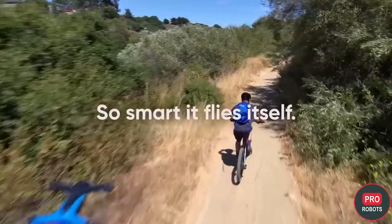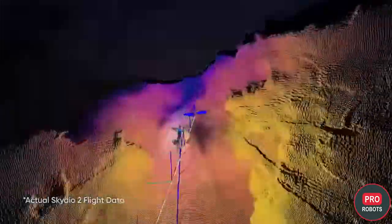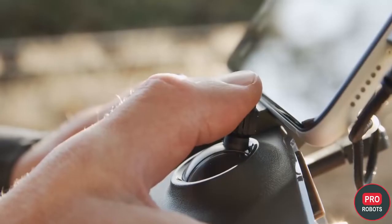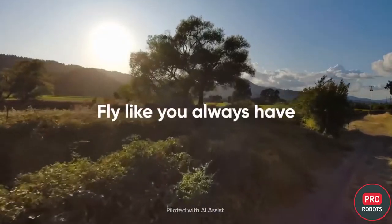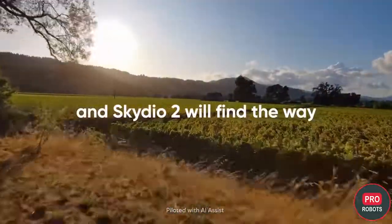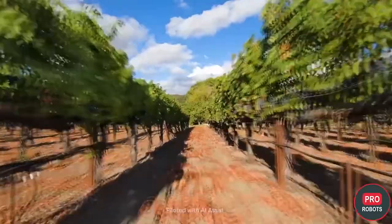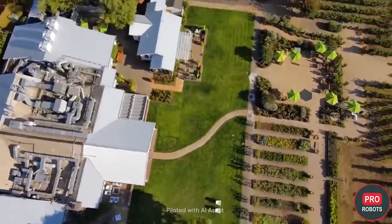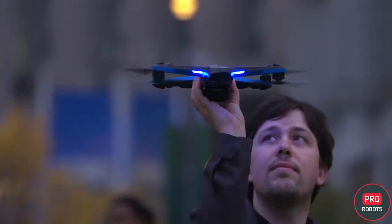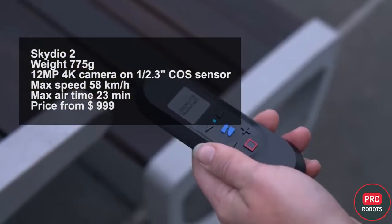DJI drones could compete with the Skydio 2, which has already won competitions in dodging obstacles. The NVIDIA Tegra X2-powered drone is considered one of the smartest — its six visual sensors build a spherical picture of the environment, and the drone constantly assesses the situation and decides where to go next. Its algorithm even predicts in advance where an obstacle is moving or will be in the near future. However, the Skydio 2 has worse shooting quality, with a smaller sensor and only 12 megapixels.